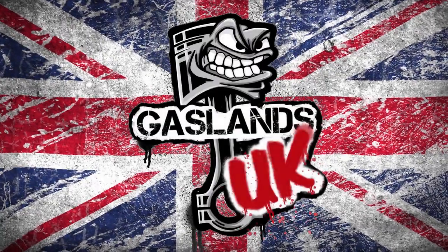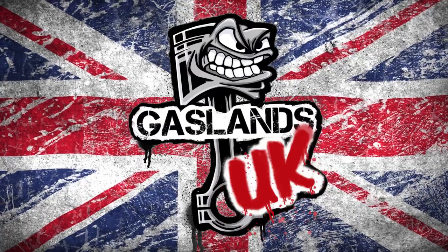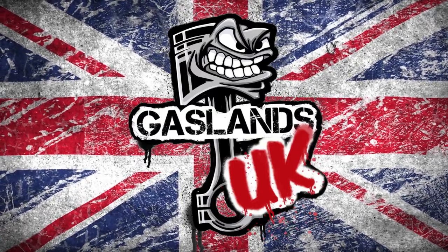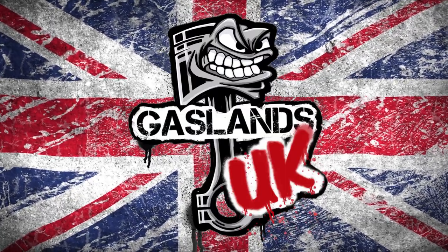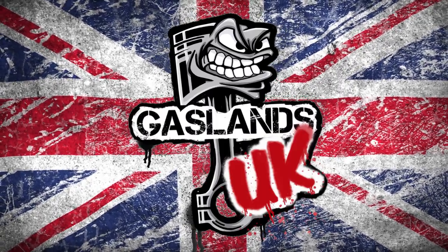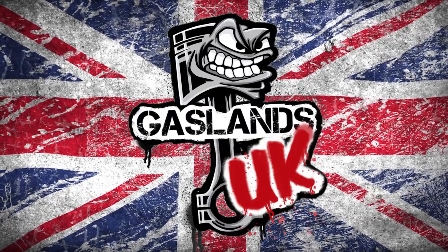Hello Wasteland. Welcome to this, the February 2022 Gaslands UK Facebook Group Car of the Month Challenge, Review and Results Video. My name is Anne. Anne Droid. I fully appreciate that is a terrible name, but just go with it alright. I am an AI, here to relieve regular presenter and video maestro Matt this month from the burden of his presentation duties.